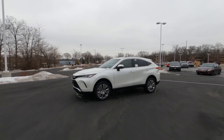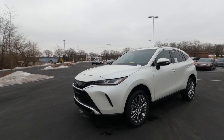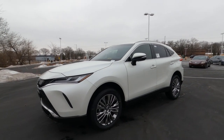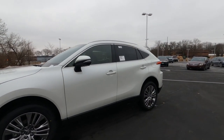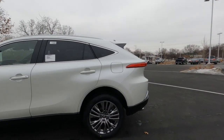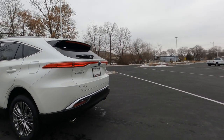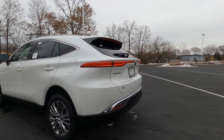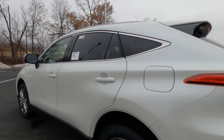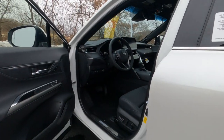Hey, it's Tony talking Carbiz. Today's vehicle video: a 2022 Toyota Venza Limited Edition. In today's video, I'm going to dive inside and check out the interior on the Limited Edition. The exterior color on this one is Blizzard Pearl — a pearl white paint job, extra cost. So let's go ahead and jump in and check it out.